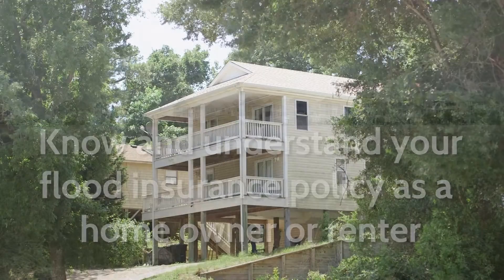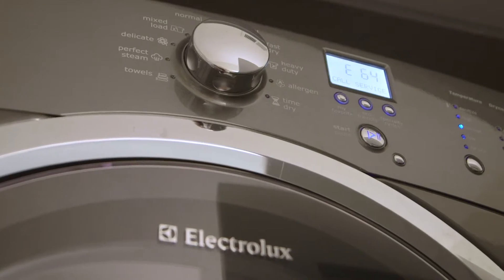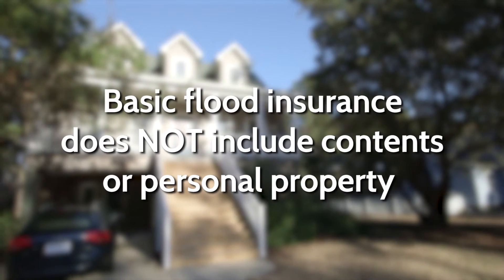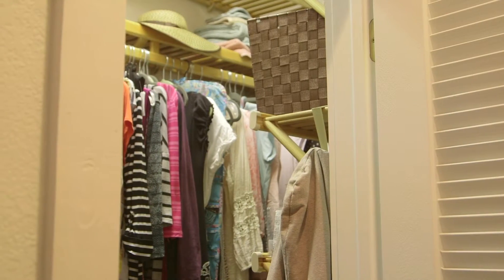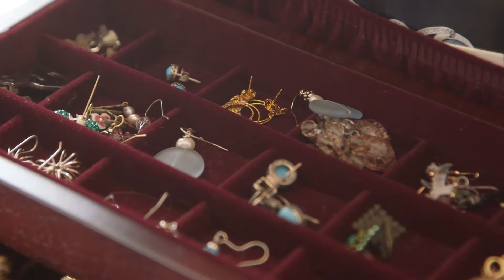A basic flood insurance policy is only for your structure, and that includes appliances, fixed cabinetry, and bookcases. It does not include contents or personal property. You'll have to carry a separate rider for personal property coverage, and that can include things like clothing and furniture. There can be additional coverage for up to $2,500 for special things like jewelry and artwork.